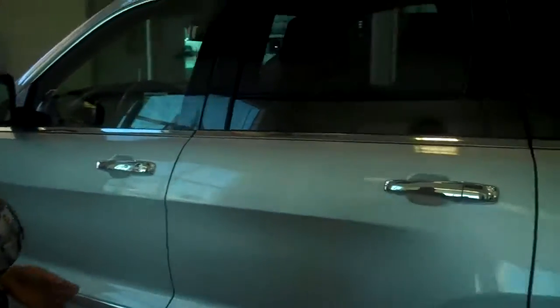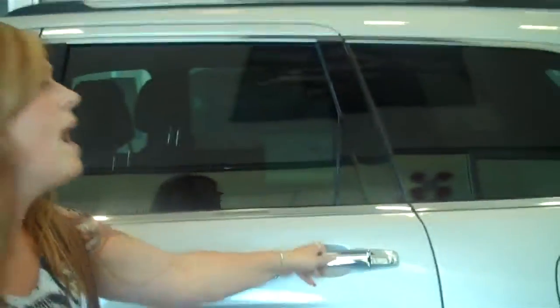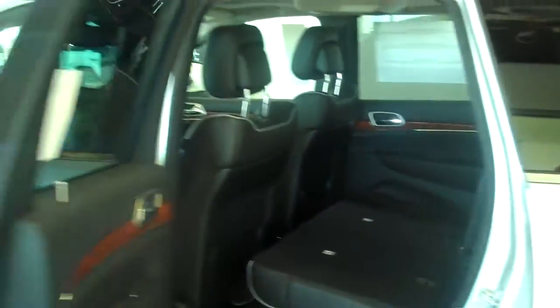If you'll come around to the side, you'll notice that this vehicle is very stylish and luxurious in general. In the back, you'll notice that it has DVD players, which makes it easy for traveling with children and all of the above — they're entertained, so are you.